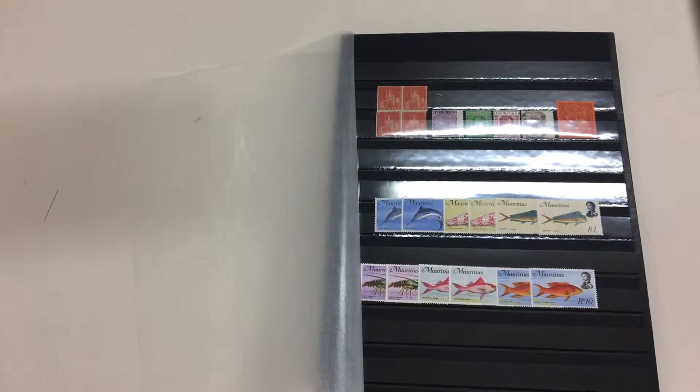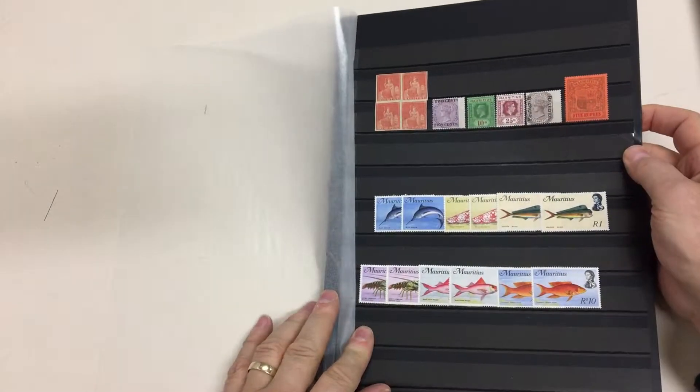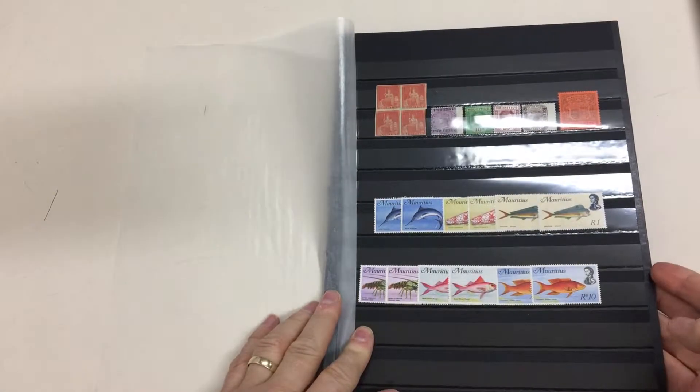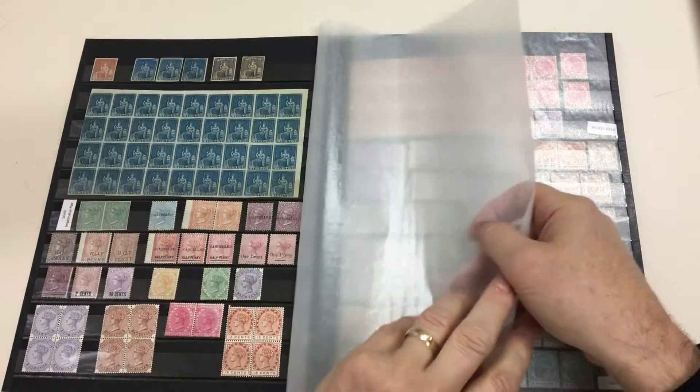Abacus Auctions sale 236, video file for lot 1130, Mauritius. These are the stamps illustrated in the catalogue, and this collection is from the same source as the British Africa material earlier in the sale.